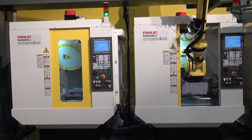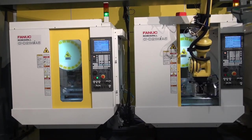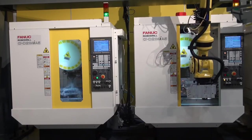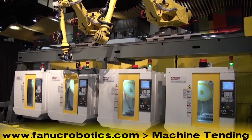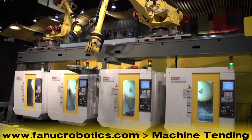To learn more about FANUC Robotics and our full line of machine loading and unloading robots, including the FANUC R2000IB-100P, please visit www.fanucrobotics.com and click on Machine Tending.